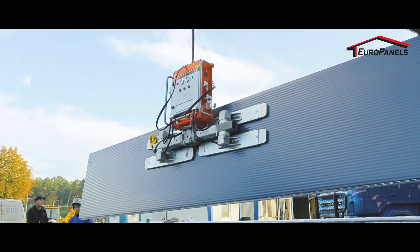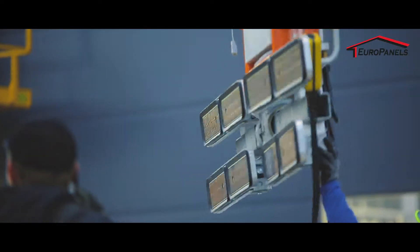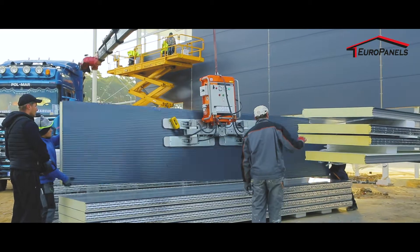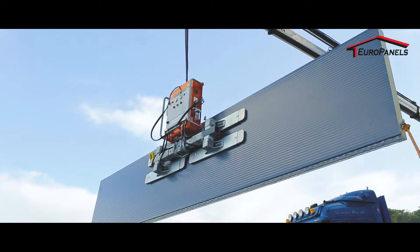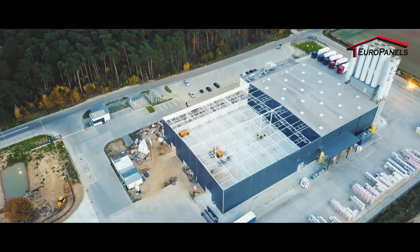A professionally equipped assembly team can build up to 3,000 square meters of EuroPanels sandwich panels within one working day. Thus, in a relatively short time, a modern industrial facility with many thousands of square meters capacity is created.